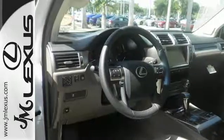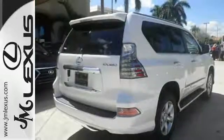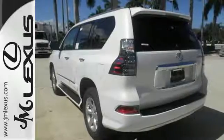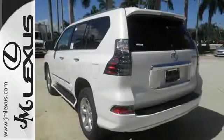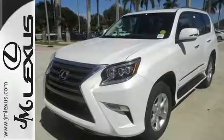Climate control keeps the temperature perfect in the elegant interior. A premium audio system along with Lexus Enform and Bluetooth unleashes endless entertainment options. Kinetic dynamic suspension changes with the terrain, adding comfort to your drive, while electronic trailer sway control keeps you confident while towing.